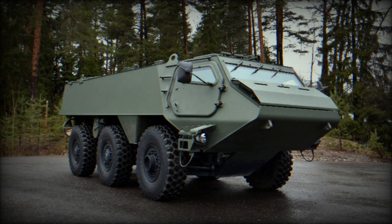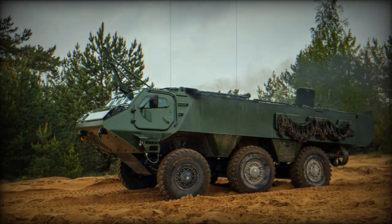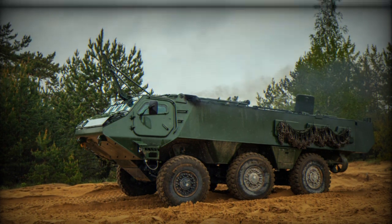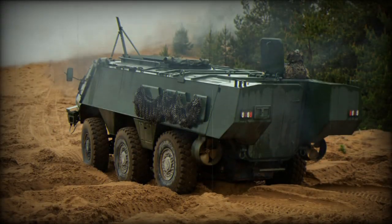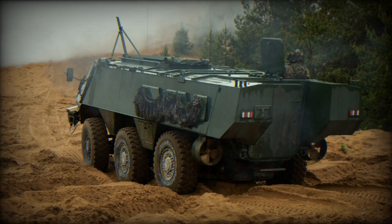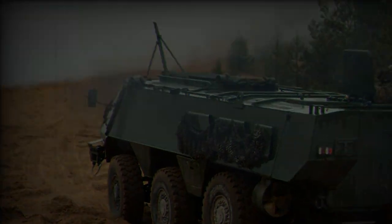Available weaponry ranges from machine guns to 25-30mm medium-caliber direct-fire weapon systems and the Patria Nemo 120mm turreted mortar system. The Patria 6x6 chassis is based on the Patria AMVXP structure and components, with an expected service life of over 30 years.